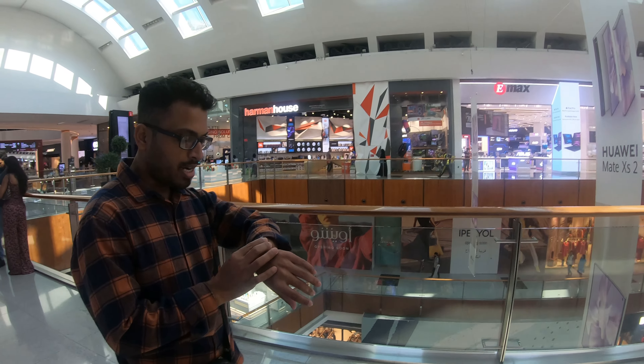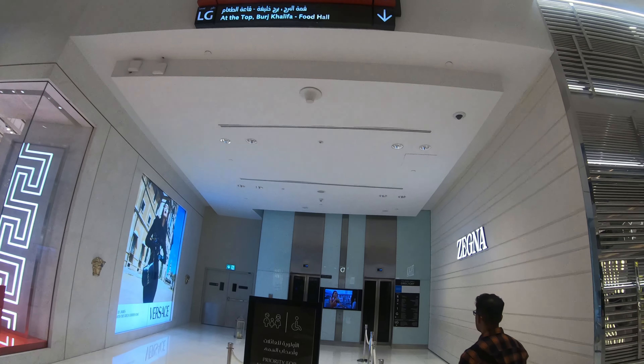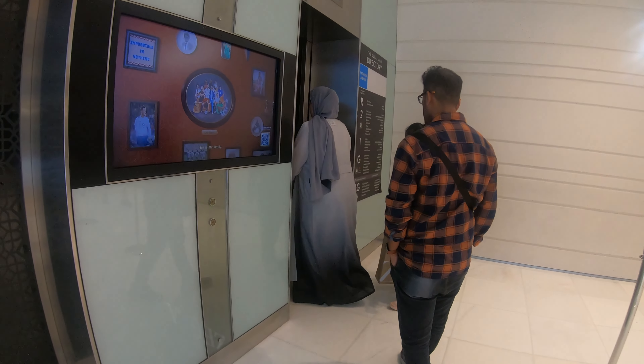Once you enter the Dubai Mall, you will be amazed by its size and magnificence. It's more than a shopping centre. Dubai Mall is the world's largest shopping destination, located next to the world's tallest building, the Burj Khalifa. This mall also has the Dubai Aquarium, which is home to thousands of marine creatures — it's like a piece of ocean right in the heart of the city. It is such a huge mall that if you come here for the first time, you may struggle a bit to find directions, but the locales or mall staff can always help you.